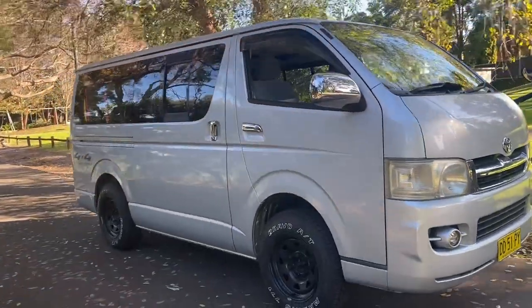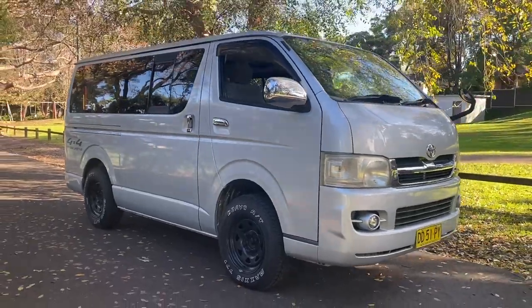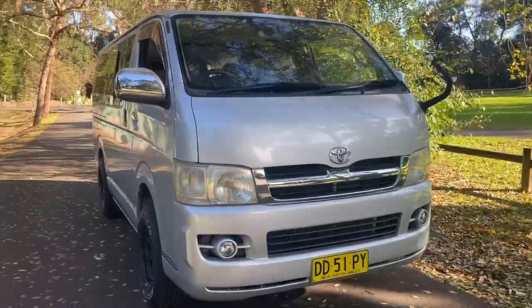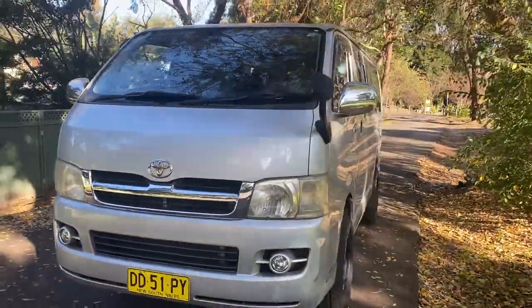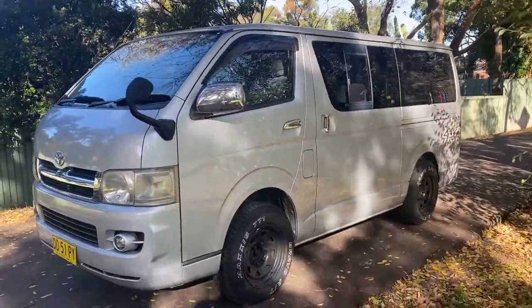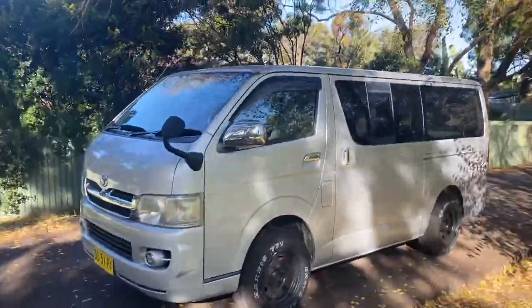If you're watching from interstate, call us for an interstate transport quote — it costs less than you think to send this even to Western Australia or Tasmania. Call us for a transport price, you'll be surprised. The number is 02 9744 0539. Thanks for watching, signing off — Phil Lee.